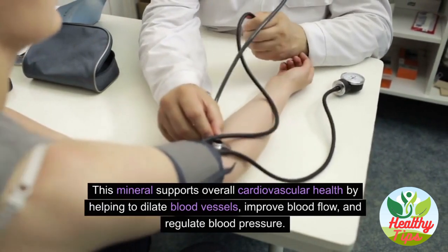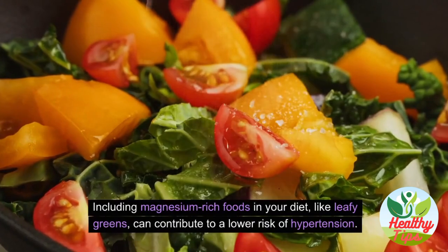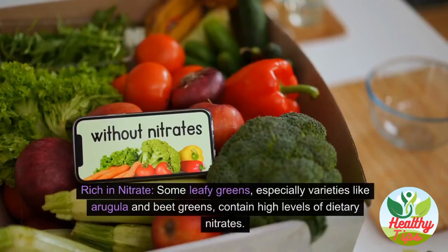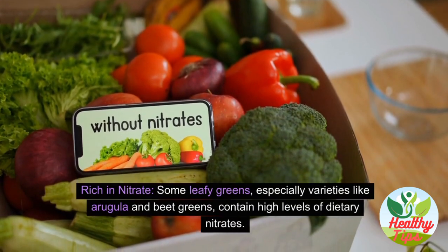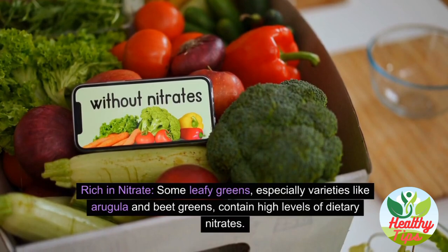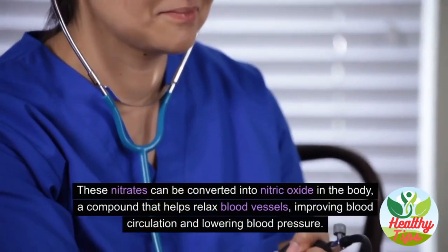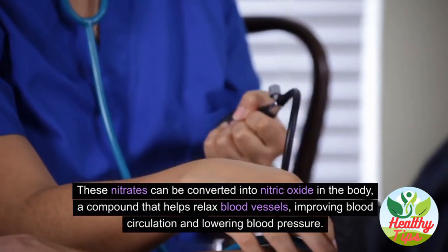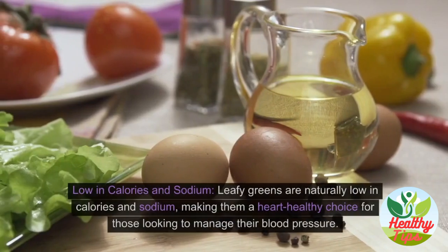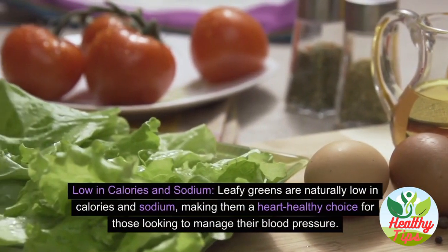Including magnesium-rich foods like leafy greens in your diet can contribute to a lower risk of hypertension. Some leafy greens, especially arugula and beet greens, contain high levels of dietary nitrates. These nitrates can be converted into nitric oxide in the body — a compound that helps relax blood vessels, improving blood circulation and lowering blood pressure.